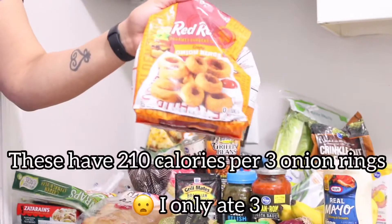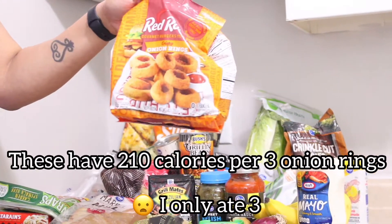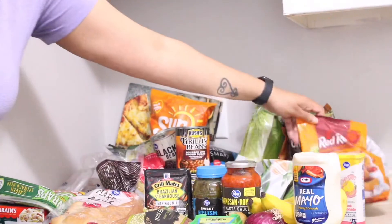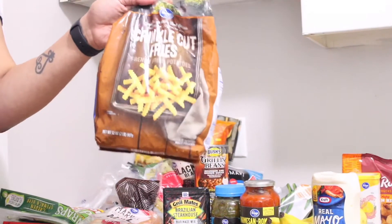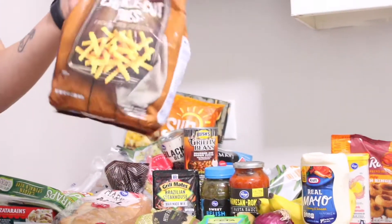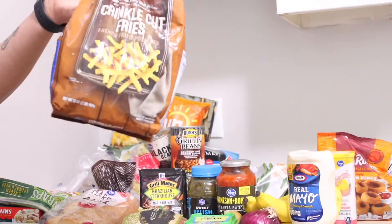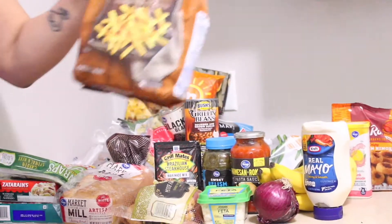I got a thing of onion rings — same reason, I just saw them and decided to buy them. And I got a thing of fries because they're good to eat when I need something quick. This will probably last me maybe two weeks because I don't eat but maybe a serving size or a serving size and a half at a time.